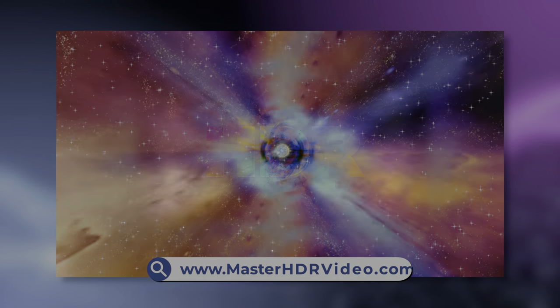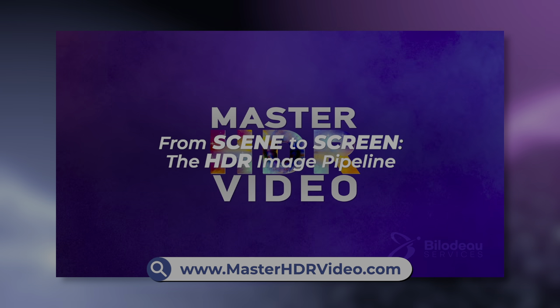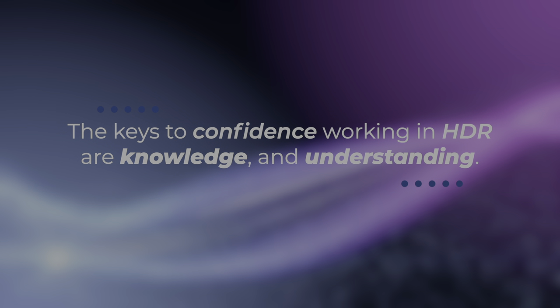I go into far more detail on how to do these things in HDR in my course, HDR from Scene to Screen, which is available now or soon for purchase on MasterHDRVideo.com. So these are the things you need to change to get started working in HDR today. While it's pretty simple to outline, the key for you to be confident in making the change is knowledge and understanding. You can get some of that playing around with your content in HDR, but that can take some time to figure out and really use creatively.